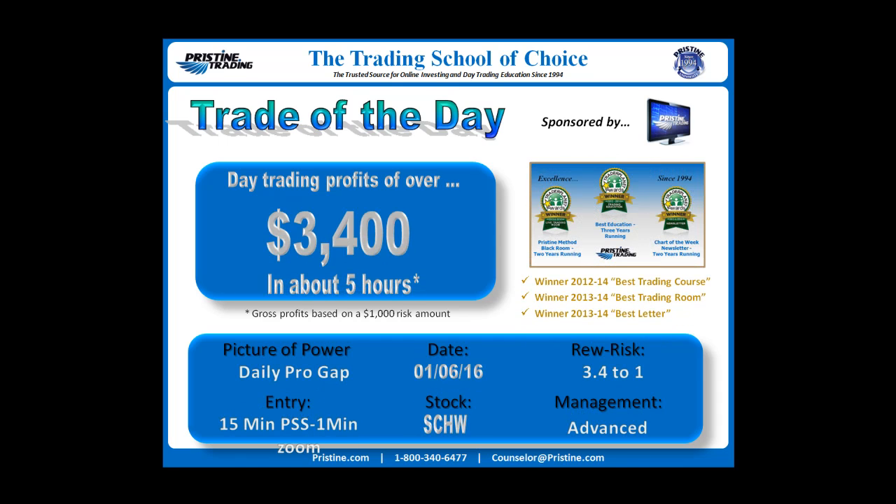Today's trade was SCHW, done on the 6th of January. It was based on a daily professional gap with an entry off of a 15-minute Pristine sell setup as a strategy, with a zoom down to a 1-minute chart. The management was advanced 3.4 to 1 in reward to risk, or about $3,400 in day trading profits, in about 5 hours based on $1,000 risk gross.